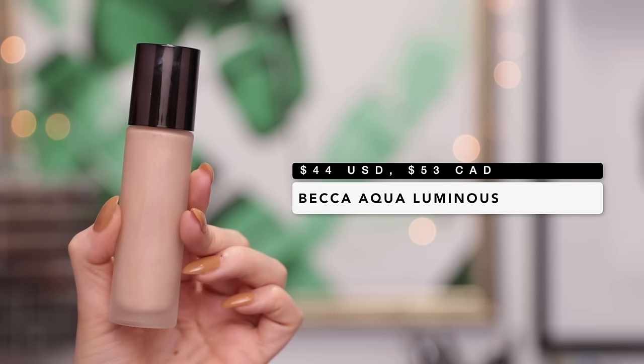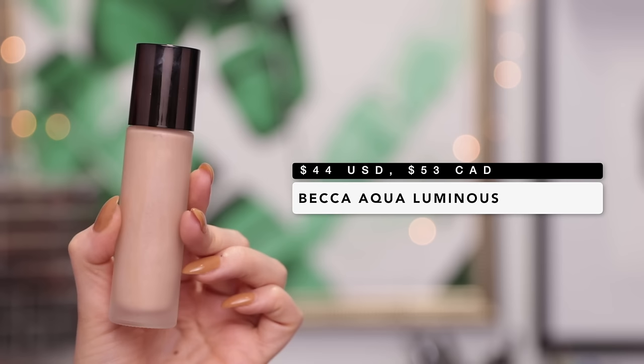The next foundation I want to talk about is the Becca Aqua Luminous Perfecting Foundation. This is basically a very watery serum-like formula — it's supposed to give your skin a really nice glow while still being very lightweight. This gave me a very similar effect to the Stila Serum Concealer where it just attached to every single dry patch on my face and separated no matter what I did. I tried different primers, no primer at all, different moisturizers — I played with this so much because I was desperate for it to work, but it just didn't work, unfortunately.